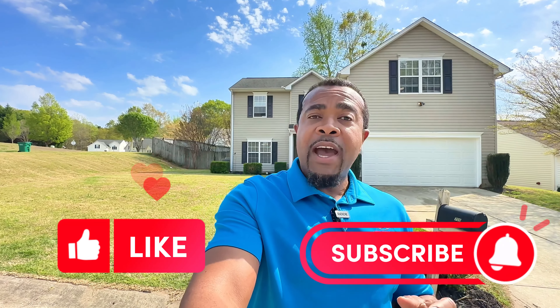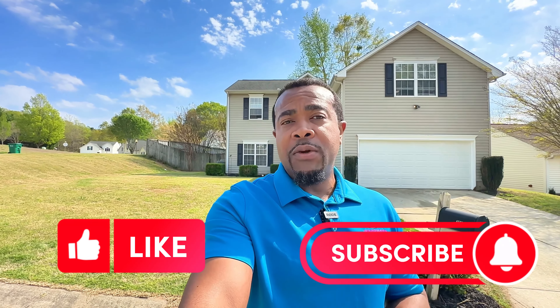All right, so we're going to go in and check out this property. If you like these videos, please like and subscribe so you can be notified when we post any new videos. All right, let's check out this property that we have listed right here at 705 Bent Hollow Court in Moore, South Carolina.